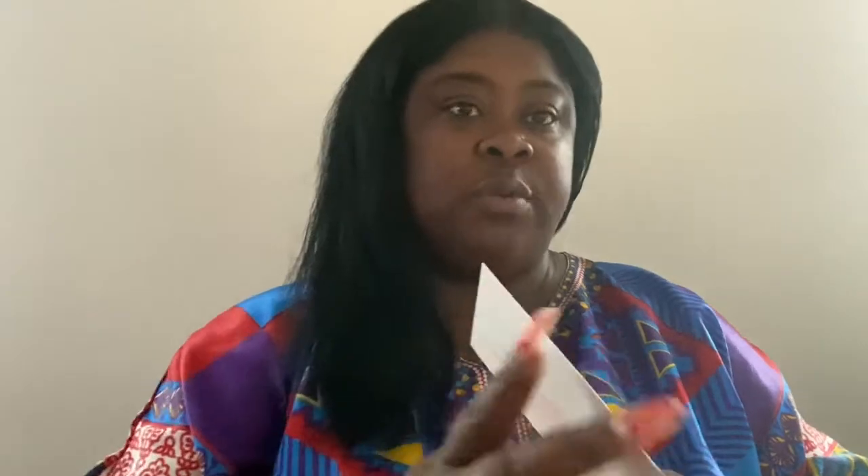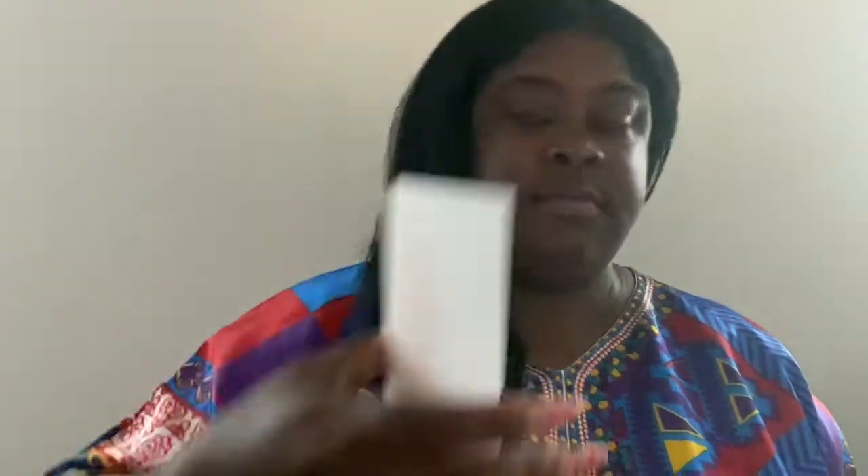I don't know why, but I like when they put the little stickers with the emblems on it — little gold stickers. Pay close attention to details, I love that. So the receipt says 'Thank you, we hope you found exactly what you were looking for and that you love it' — Tory Birch. But guess what I purchased? So this is for — oh wow, which ones did I get?